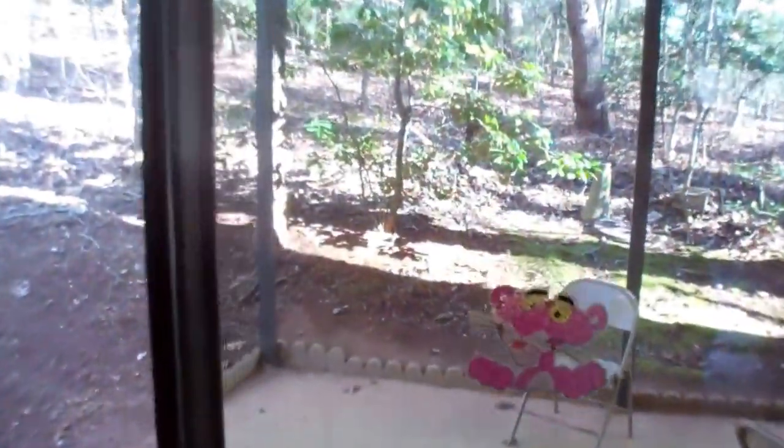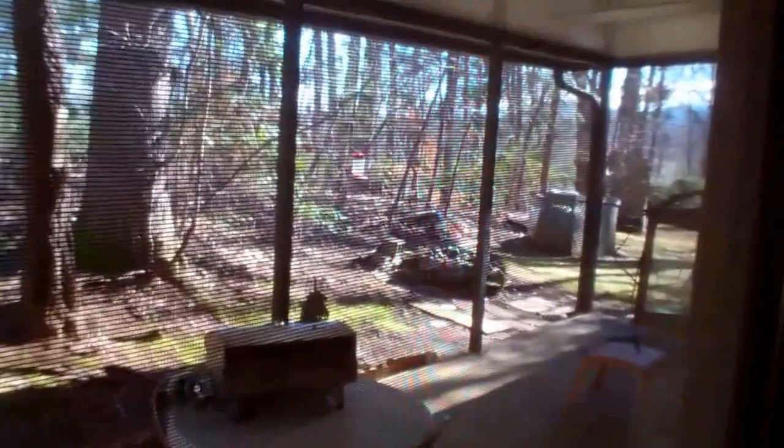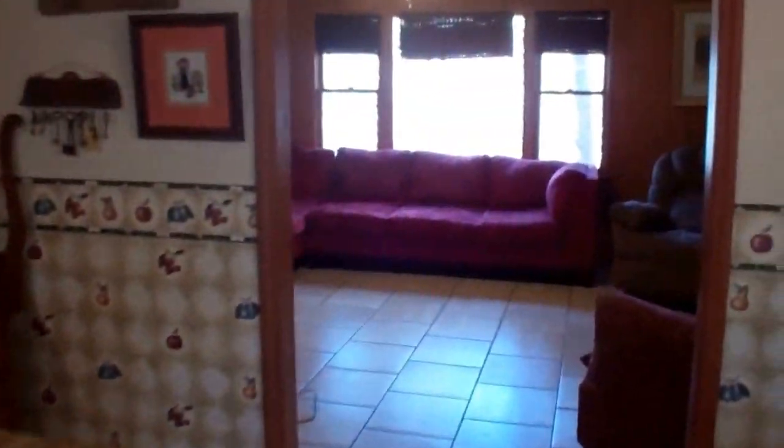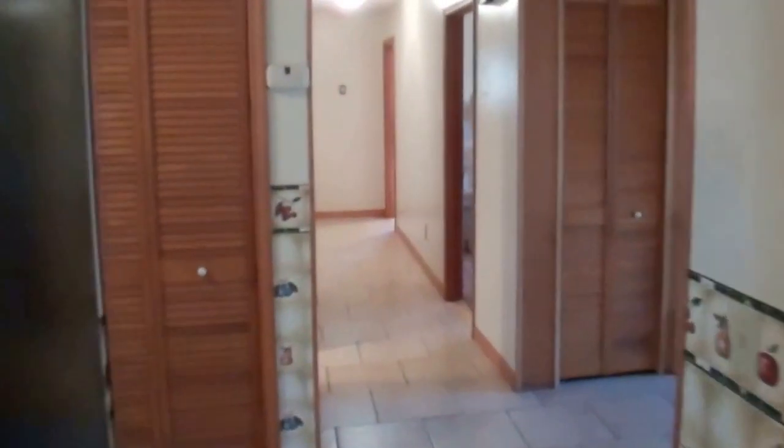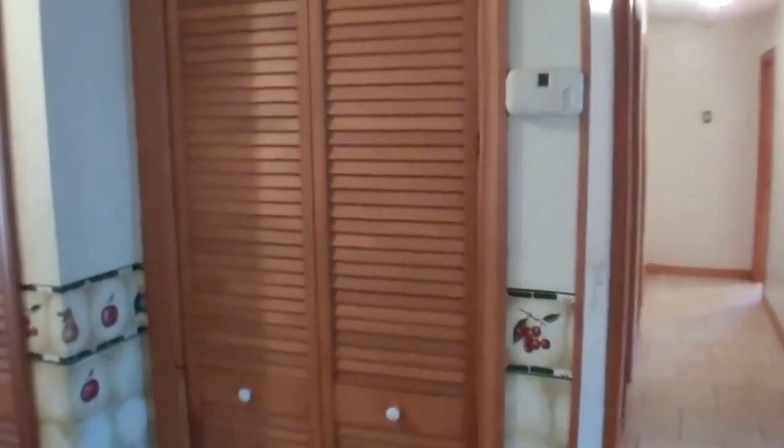Back here we have a covered patio, great for grilling. Walking through the kitchen and to the left is another coat closet or a pantry. Washer and dryer in that closet. Here's the back door.